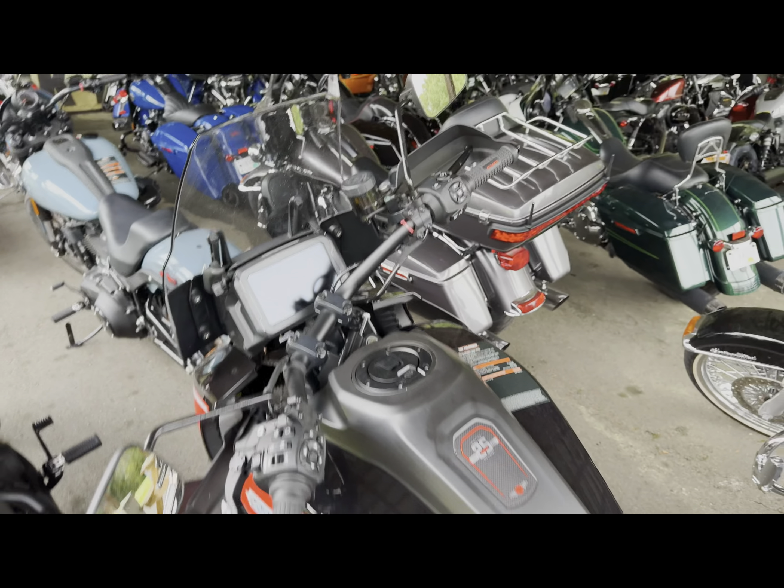Raven metallic and white pearl. To get this CVO ST, you're starting at $42,900. And guys, this has a track mode — this thing is an absolute monster. You just want to come take it for a ride. Of course there's no obligation, just come out and have some fun with us the next two days. Come take this thing for a spin. 2024 Harley-Davidson CVO ST. And this is that black Raven metallic.